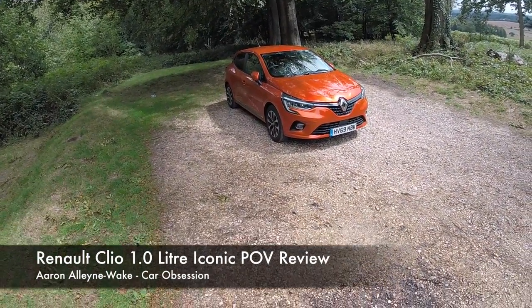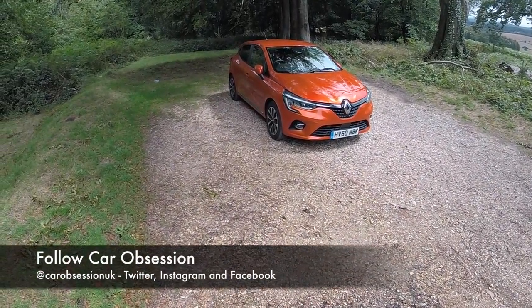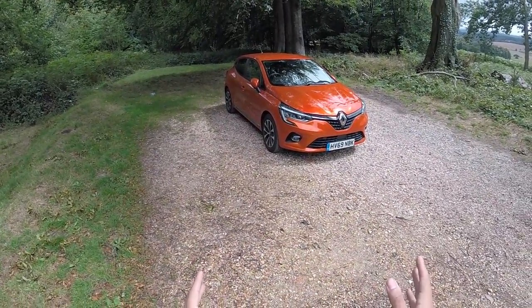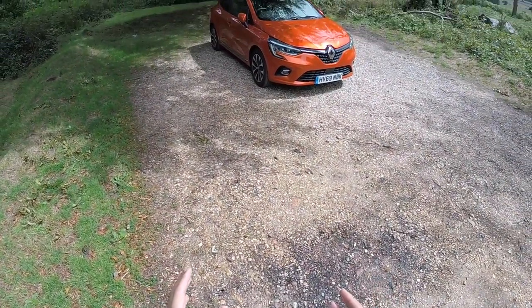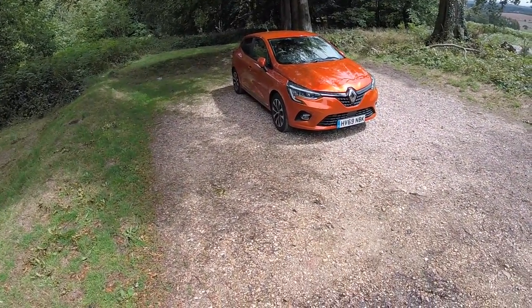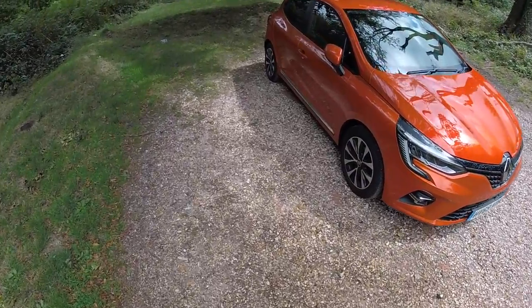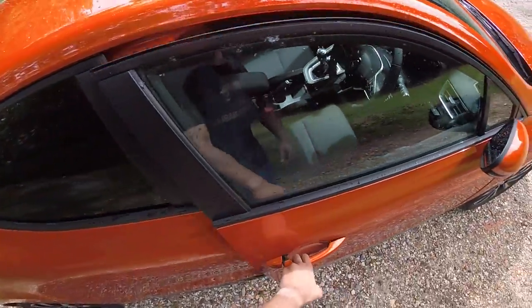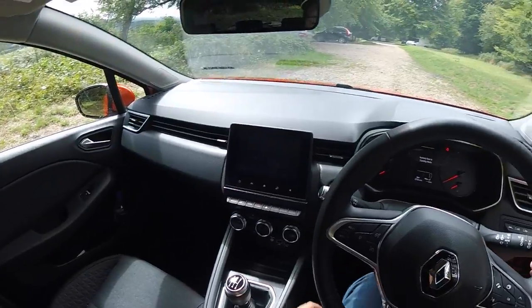Hello guys, welcome back to Car Obsession and welcome to another point of view video. Hopefully you can see the car I'm looking at right now — it is the brand new Renault Clio and my word, isn't it a stunner? The camera is strapped to my head so I can't see what it is filming. Let's step inside and go for a drive. We've got keyless entry so the car opens as you approach it.